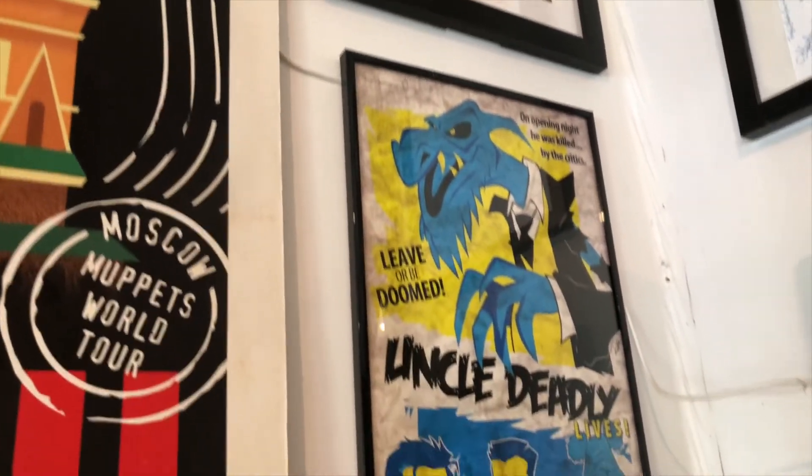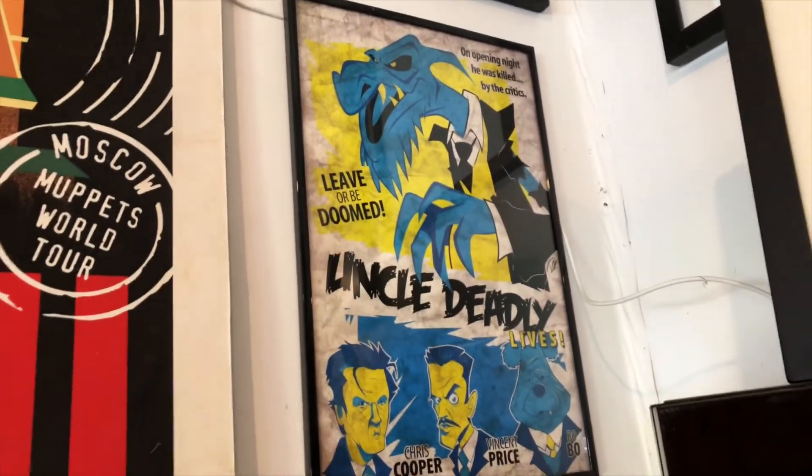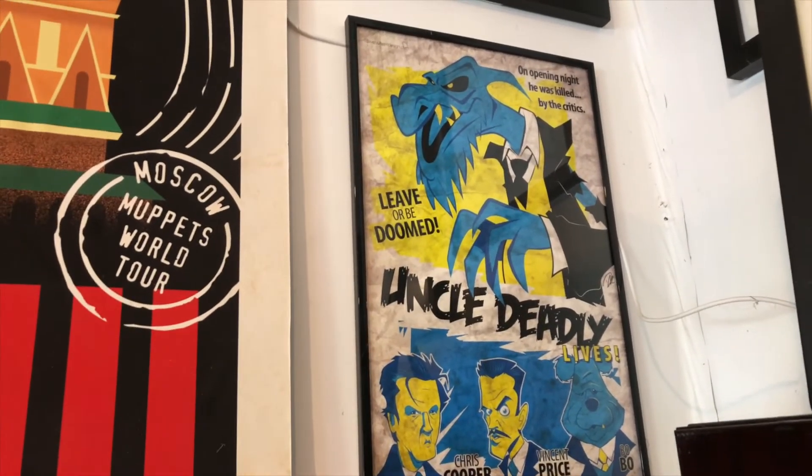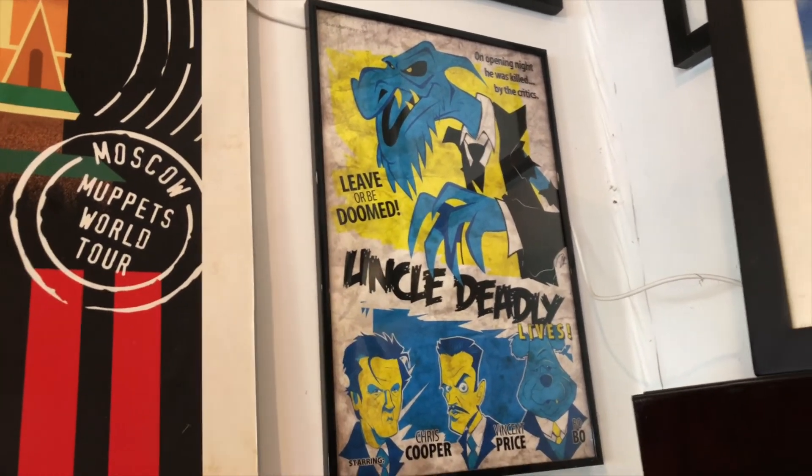Down from here, another Dave Holtine — it's about Uncle Deadly. I just love this. Bill gave me that as well. I love that one.